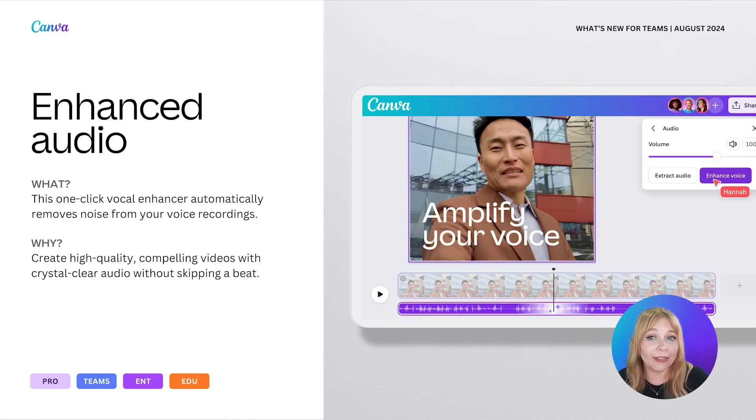This feature is now live and exclusively available to our paid users. For now, this feature is for videos of 10 minutes length or less, so it's ideal for shorter video content right now. Why don't we see it in action?